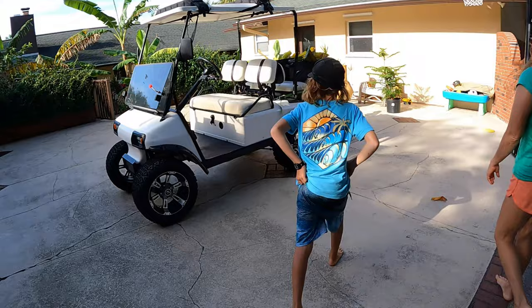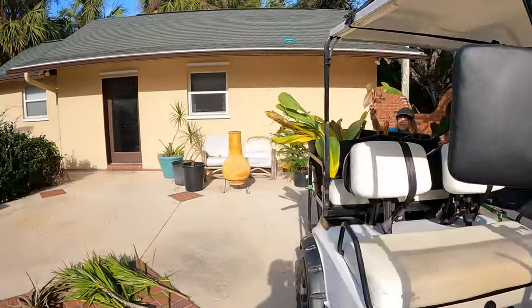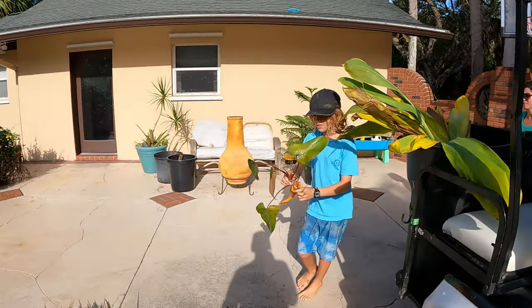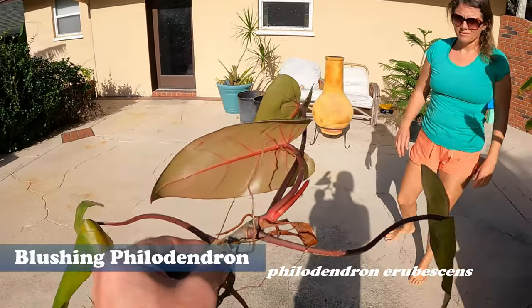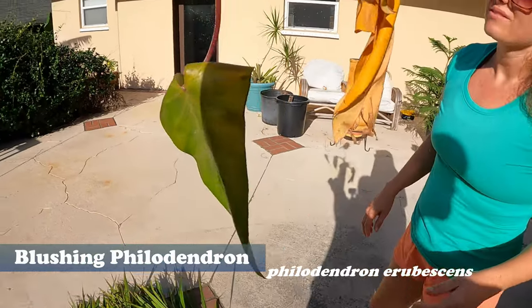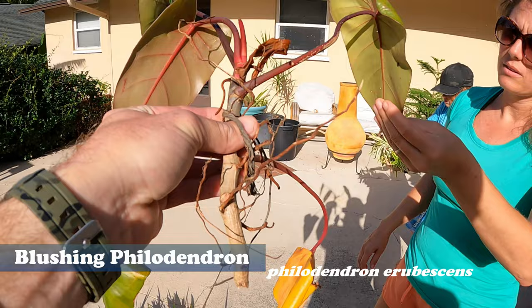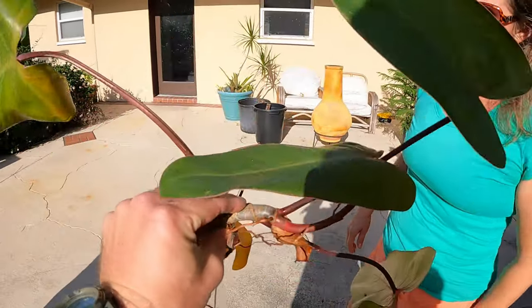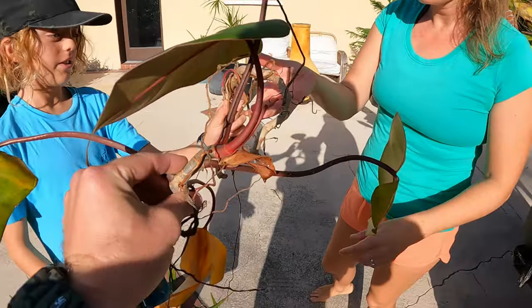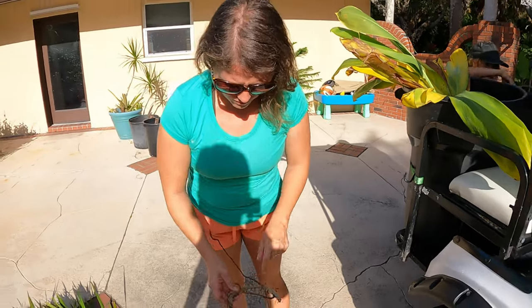What else we got? I think this is a blushing philodendron - and the leaves are full-size on this one. It's a pretty one, and it does have roots. Does it climb? I bet it does - I think they all climb. Oh, there are some more roots - great, there's some life in that.